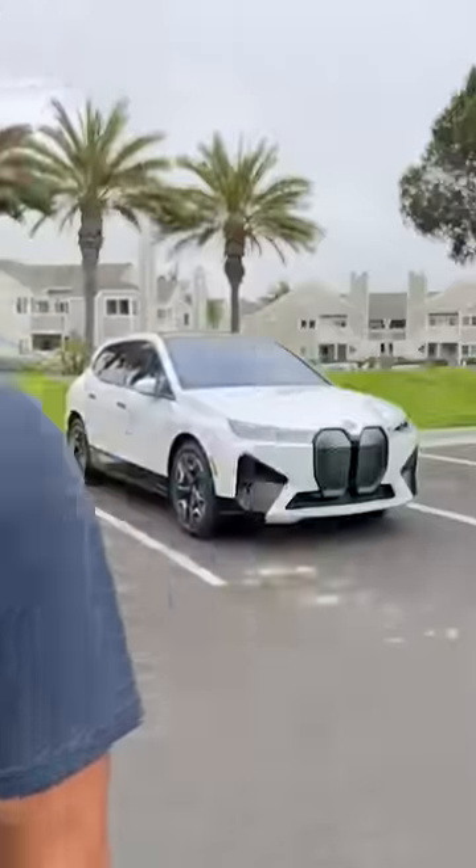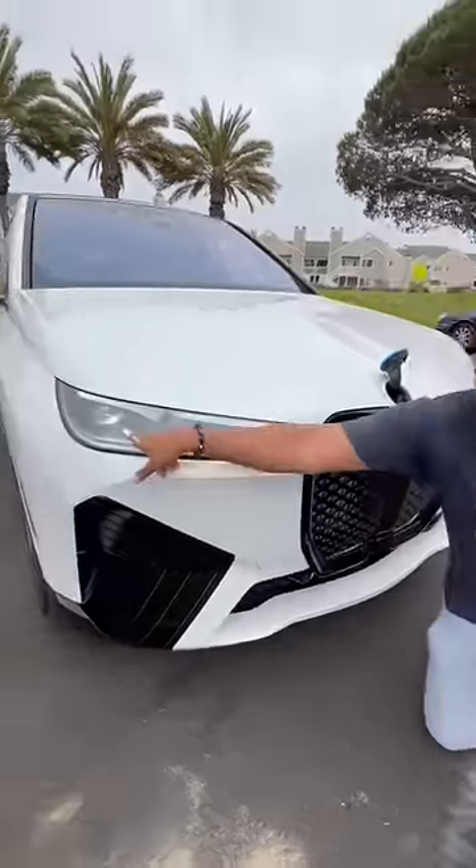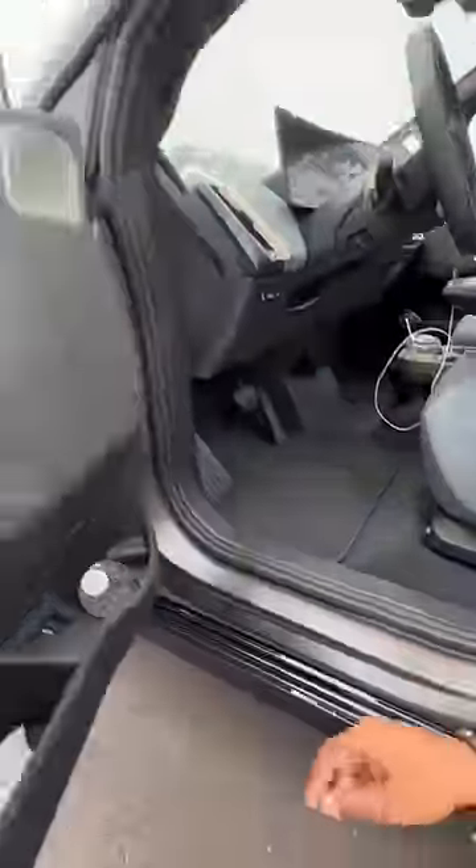Right behind me is a BMW iX, and this is a phenomenal EV. If I push this logo, that's where my windshield wiper fluid goes. This entire grille is self-healing, and you have these really cool LED lights. The body is made from aluminum and carbon fiber.